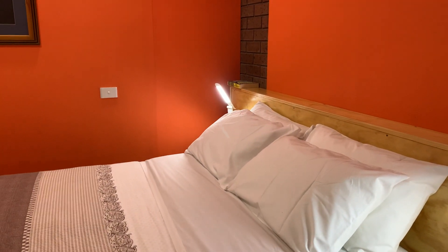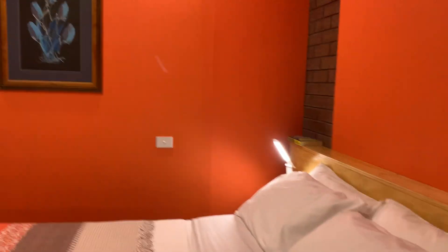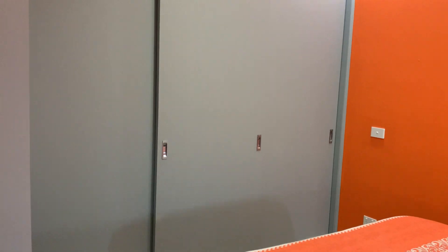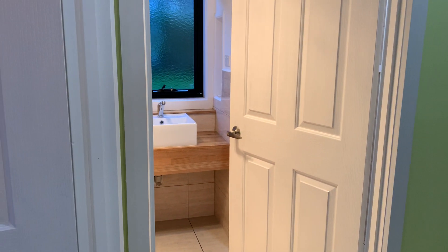Queen size bed — all fully fitted out here. An abundance of wardrobe space with fitted wardrobes, and access through to the bathroom.